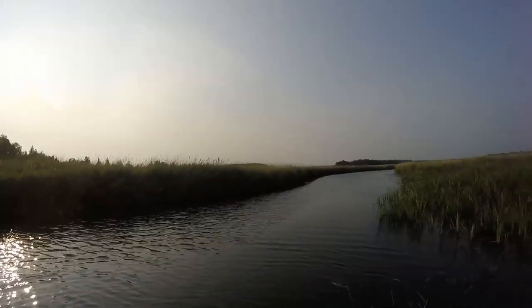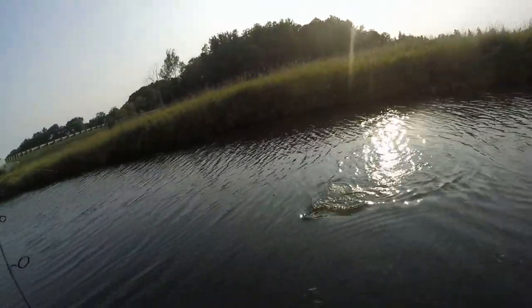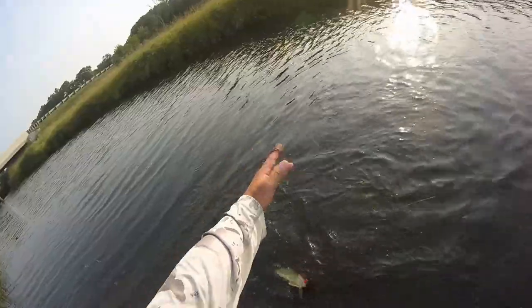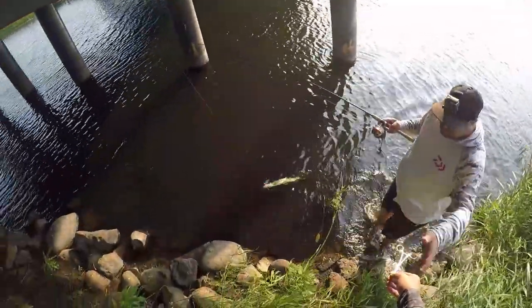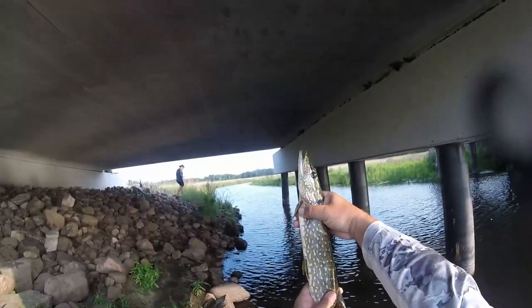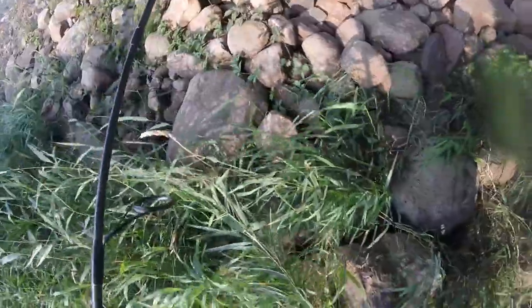Oh yeah, I'm on! Nice little snakey - there he is, nice little snake, let him go. There you go - he's off like a rocket. It's fun on the spinner but that light tackle had no stopping power on that big one.